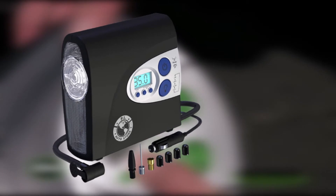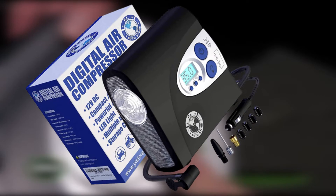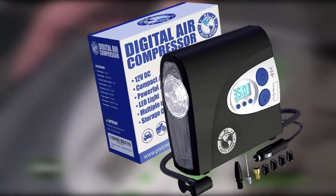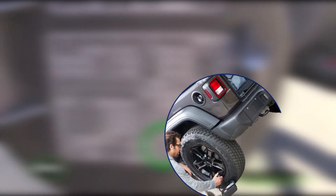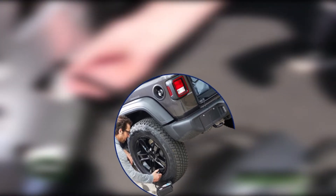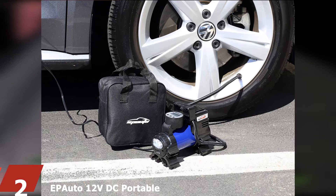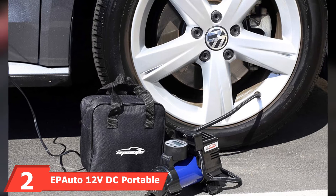Cautionary notes: it's pretty noisy, though it only runs for a few minutes. The specs claim it will inflate tires to 150 PSI, but that's not realistic — it performs fine on car, truck, and many RV tires. Verdict: this is an excellent 12-volt compressor but not perfect, especially for big jobs. Still, you can't beat the price.